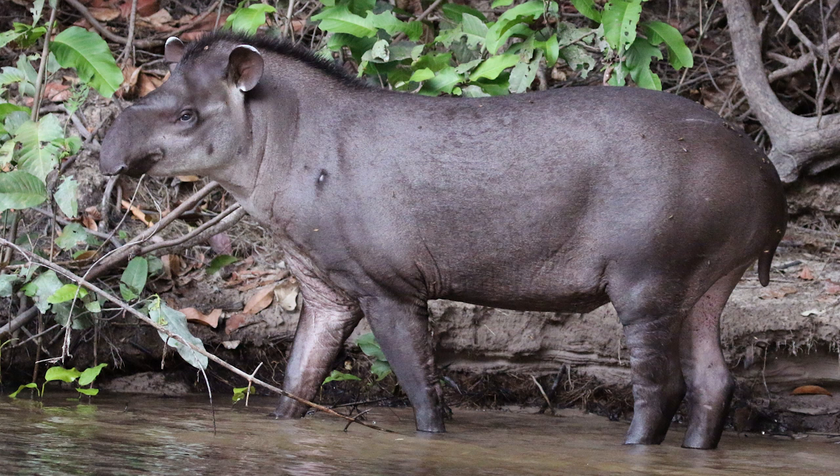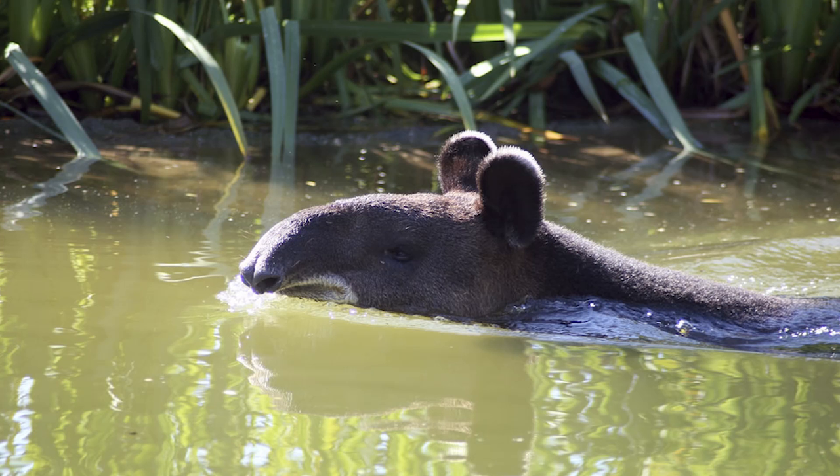Tapirs also like to play in water. In fact, if there is a predator nearby like a jaguar, they hide under the water and poke their snout above the surface to breathe — like a snorkel.